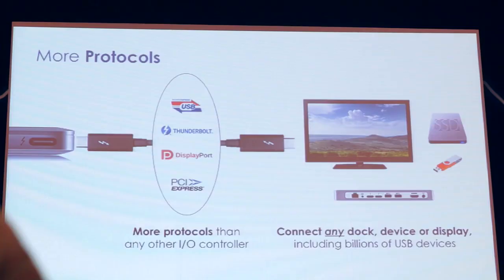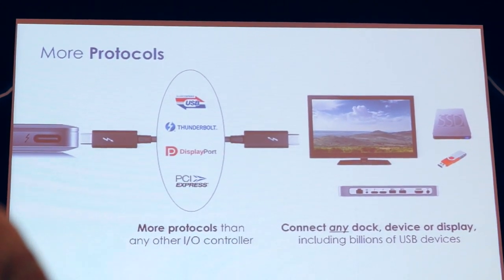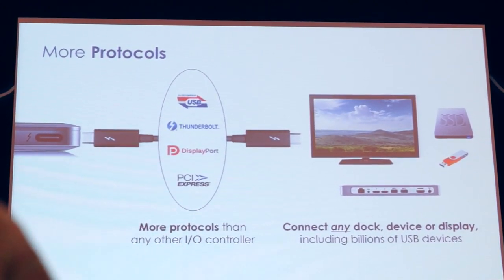Once somebody chooses to make their port Thunderbolt, it will support the full specification of USB 3.1, DisplayPort, PCI Express Generation 3, as well as Thunderbolt. It basically makes a Thunderbolt port the one port to truly rule them all.